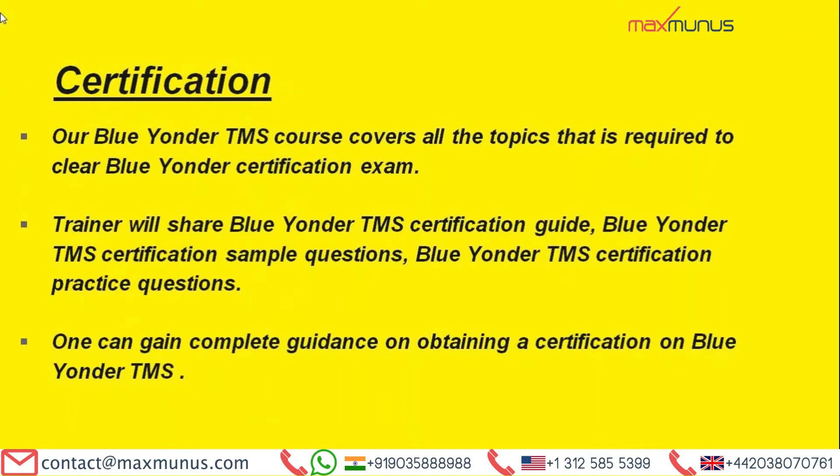Moving on, what are the certifications of Blue Yonder TMS? Our Blue Yonder TMS course covers all the topics required to clear the Blue Yonder certification exam. The trainer will share the Blue Yonder TMS certification guide, certification sample questions, and certification practice questions. One can gain complete guidance on obtaining Blue Yonder TMS certification.